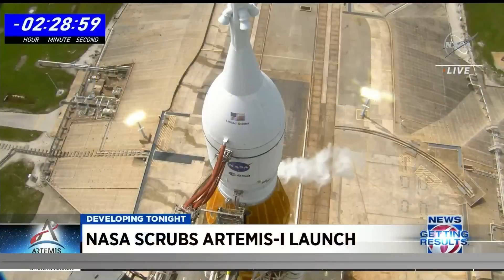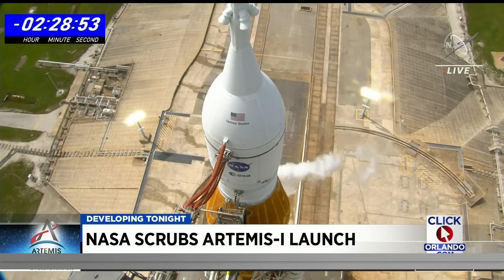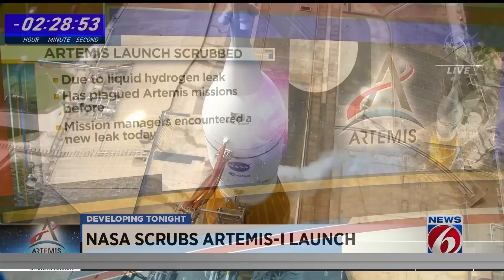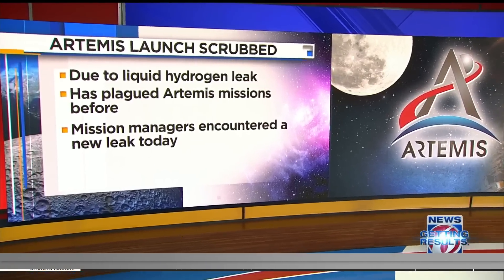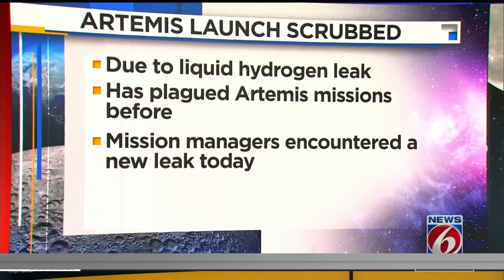Mission managers encountered a persistent problem fueling the rocket — another troublesome hydrogen leak. Good evening, I'm Lisa Bell. Thanks for joining us. The scrub came just after 11 this morning. Launch Director Charlie Blackwell-Thompson calling a scrub for the day here at the Kennedy Space Center Launch Complex 39B. News 6 anchor and space expert Eric Von Anken begins our team coverage tonight from the Kennedy Space Center. He has been there since early this morning when the launch team first started tanking.